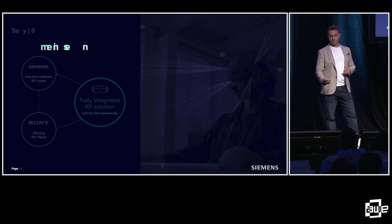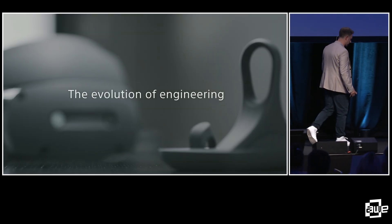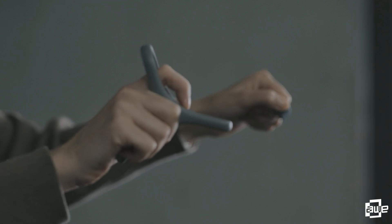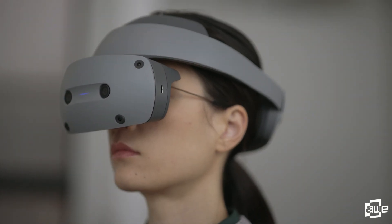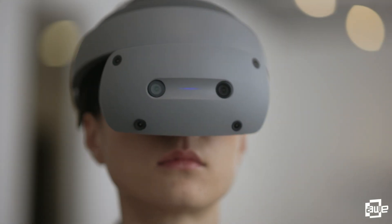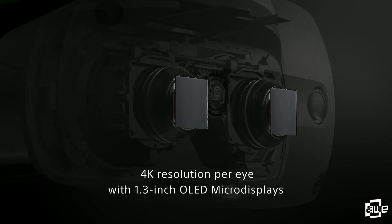We call this solution immersive engineering. The transformative head-mounted display has 1.3-inch OLED micro-displays with 4K resolution per eye.